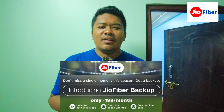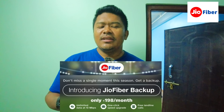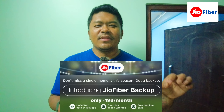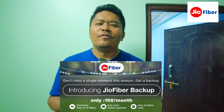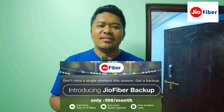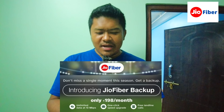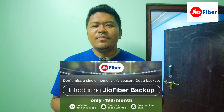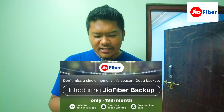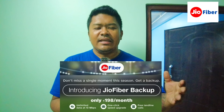Jio Fiber is budget-friendly. There is a plan for around 195 rupees with 10 Mbps unlimited. There are also free landline phones included. Higher plans go up to 30 Mbps and beyond.